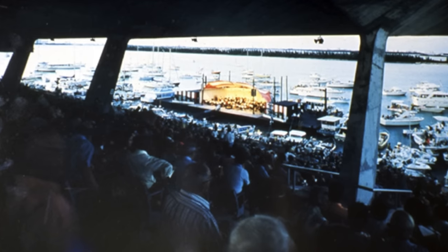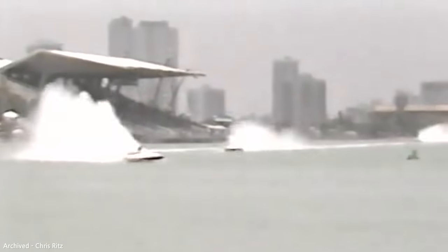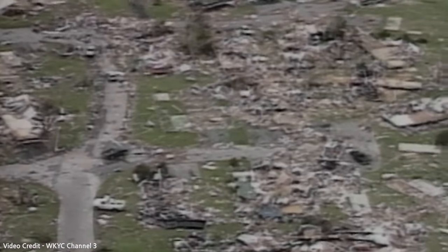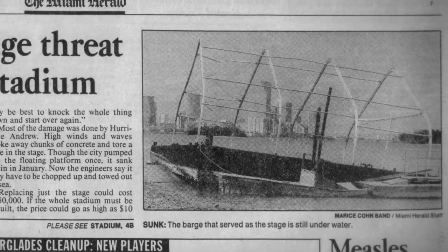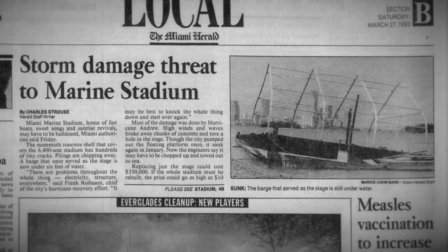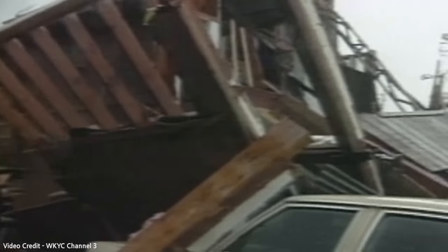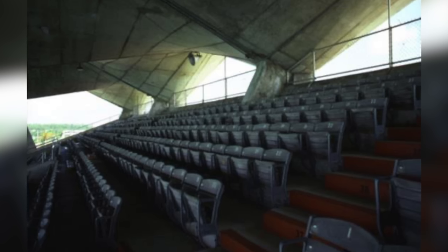Only a few additional performances were held through the early 1990s, notably from Tony Bennett and Ray Charles. But then came an event that was very much unplanned. In 1992, Hurricane Andrew tore through South Florida, causing unimaginable damage. The concrete structure of the Marine Stadium seemed to have held up quite well, but upon further inspection from city engineers, the structure was deemed to be unsafe for human occupation. This was the final blow for the city. Strapped for cash due to the immense damage from the hurricane, they had little interest in making the necessary repairs to reopen a stadium already in financial decline.